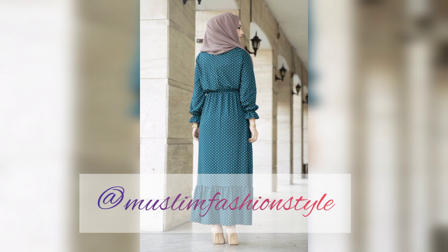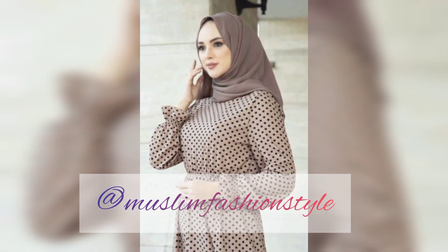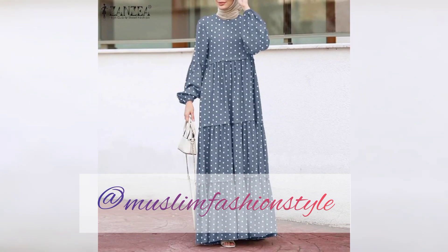Muslim girls, I hope you like and share my videos. Please subscribe to my channel, Muslim Fashion Style, for everyday new design and new style fashion videos of Muslim girls' dresses, including skin color with hijab wrap.